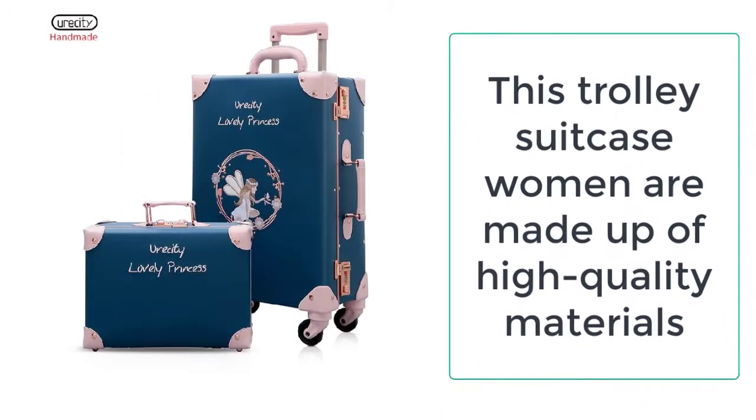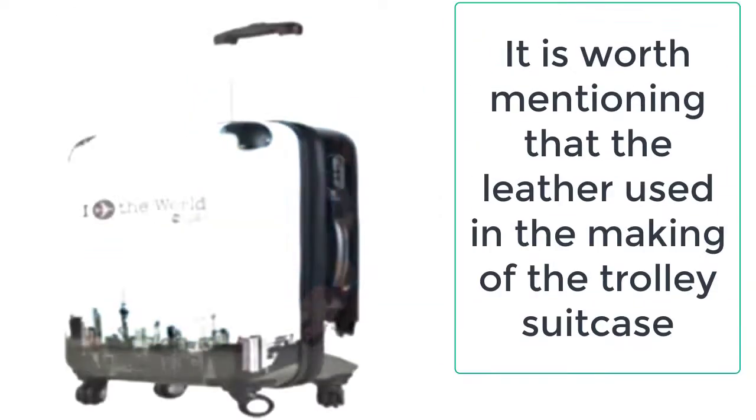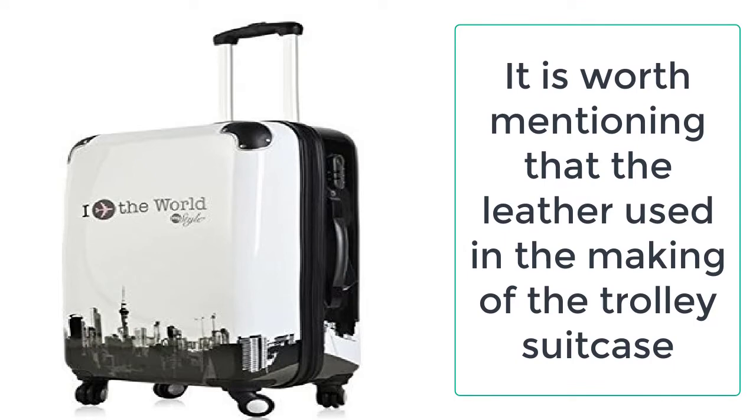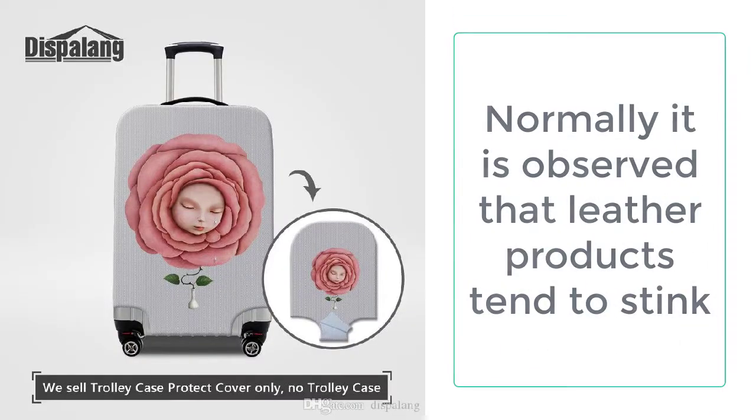Normally, leather products tend to stink and are very hard to use. But this is never the case with PU leather, as it is fully refined and way better than ordinary leather in all aspects. So feel free to buy this amazing suitcase from Ezogay, as it does not stink or smell.